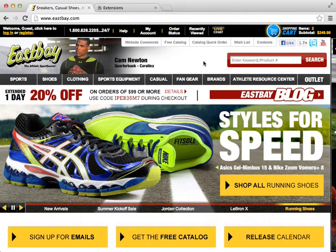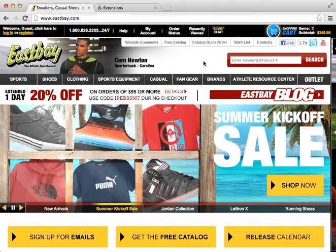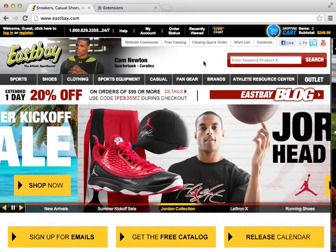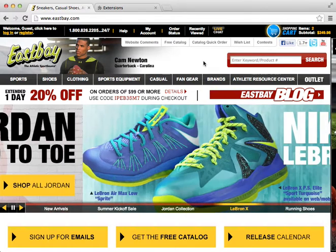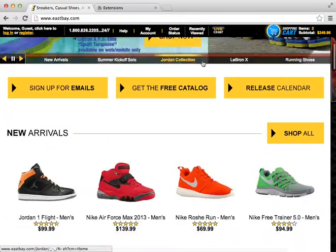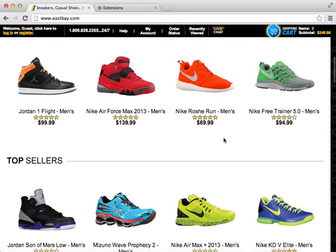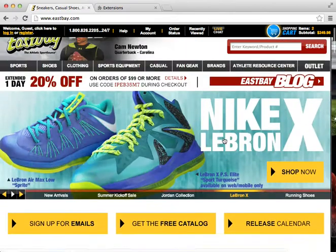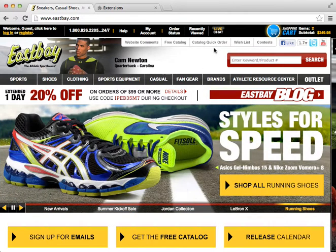If you buy my bot, you'll keep getting updates — I won't charge you for the newest version. FootLocker, East Bay, all of them can keep trying to change their code and block bots, but I figured out a way to work around it every time because I found the patterns and where the important code is. It's always going to work and it won't be blocked.